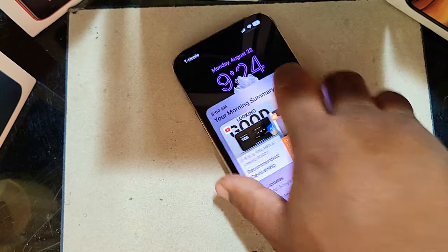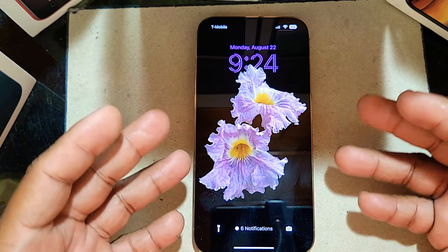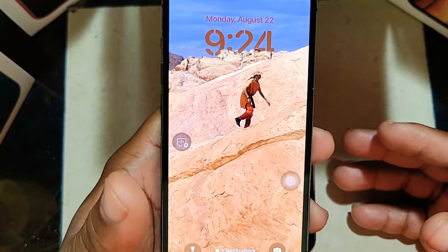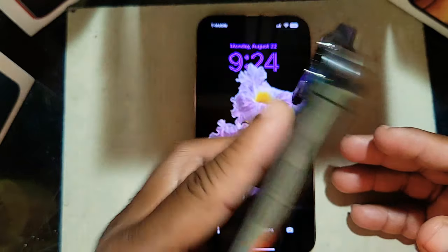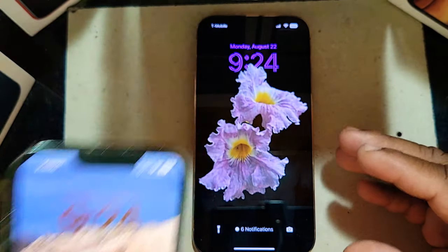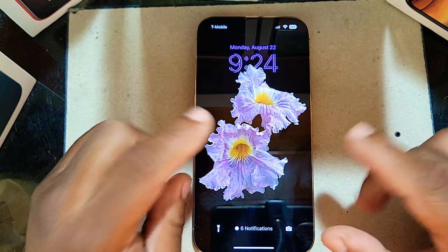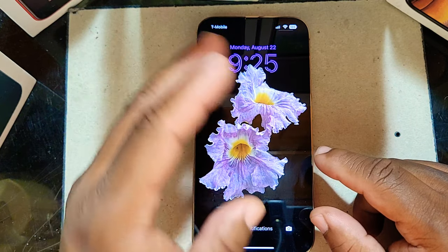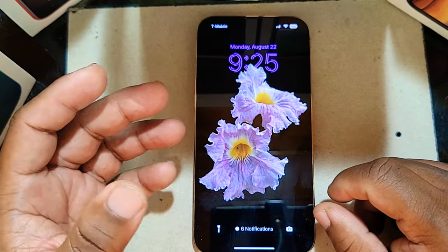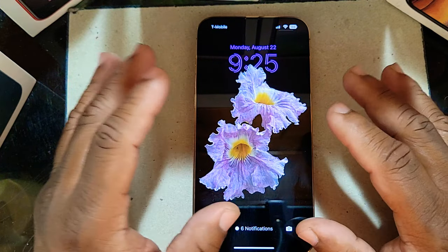One thing I like about iOS 16 — this is a public beta and this device has the developer beta on it. This is one of the best devices you can get on the market right now. Prices are going to literally drop on this device once the next iPhone comes out. On September 7th they will reveal the next iPhone, so stay tuned for that.